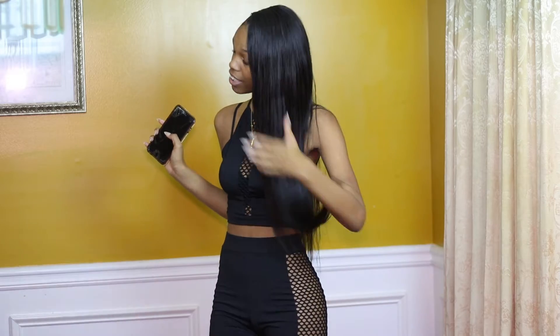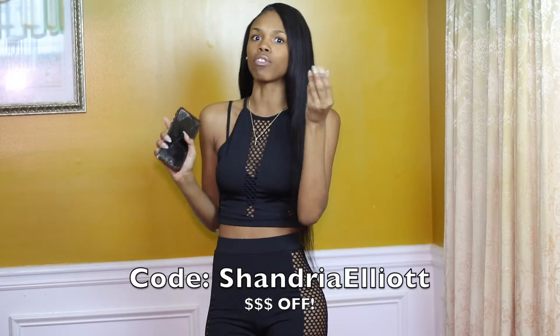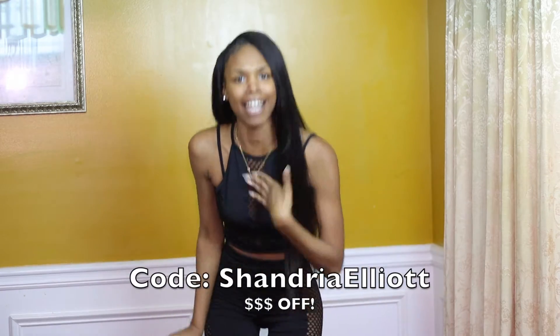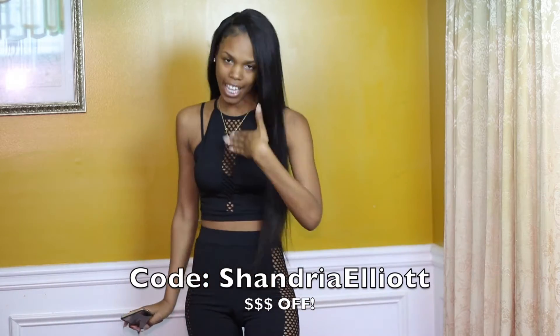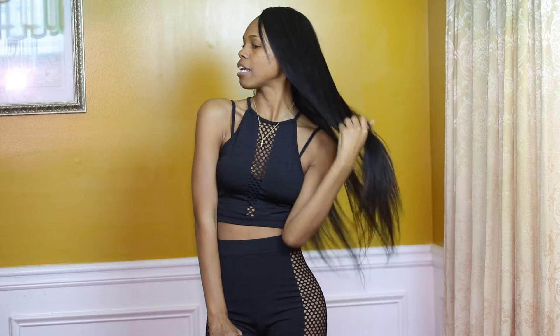Especially for Valentine's Day, ladies — it's about that time. Y'all go ahead and hit up Longqi, tell them your girl sent you. And you can use my code 'ShandriElli' to get some money off those bundles. Yes y'all, I got y'all and y'all got me — that's all I gotta say.